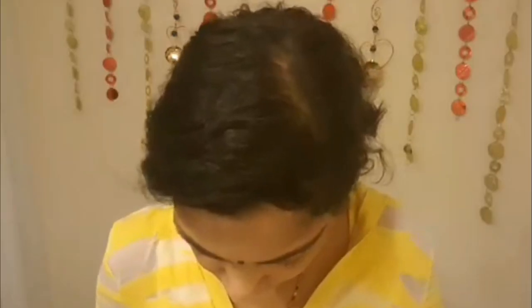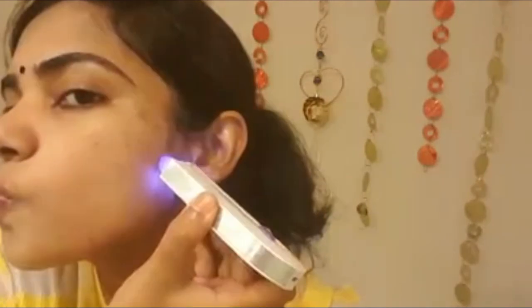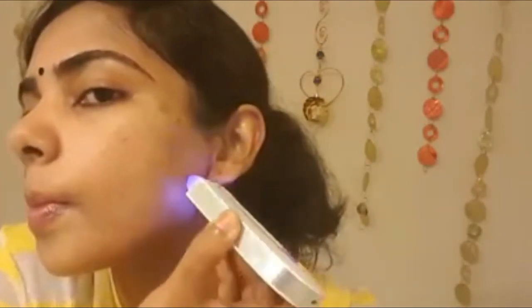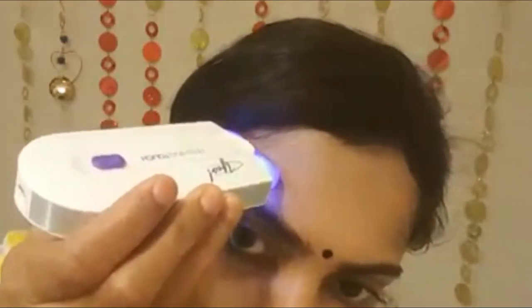After using it for a while, all these points make sense for me — so far so good. My facial hair also didn't grow back fast; it is becoming finer and less noticeable. I use it about twice a month and it keeps my facial hair under control, which is what I love about it.